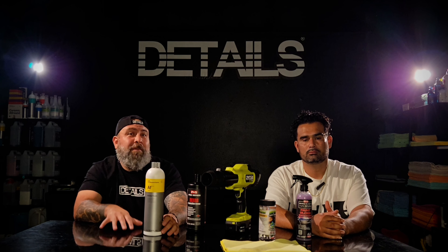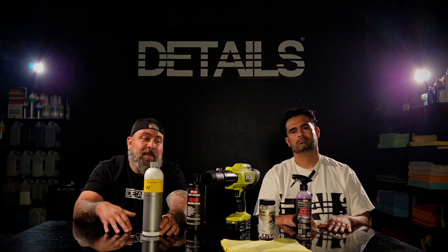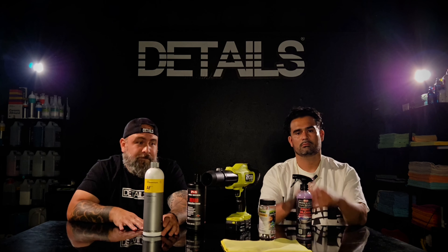All of these products are going to be linked in the description below. That wraps up our best products and tools of 2024. If you guys have any that we may have missed, start the conversation — get it in the comments. Let's talk about this because we want to make our job easier and we want to make your job easier.